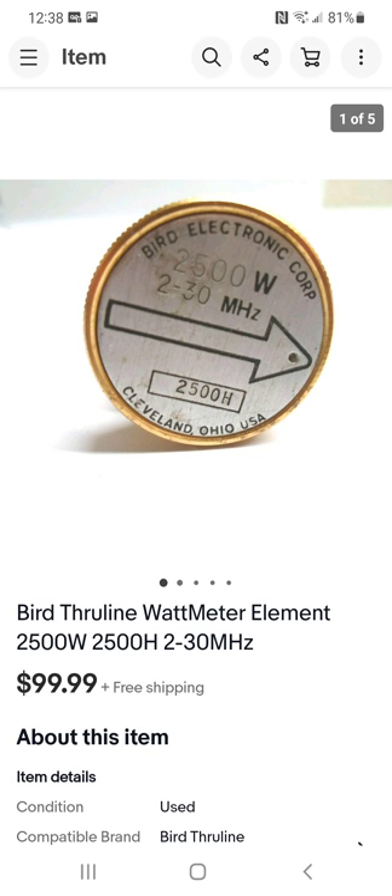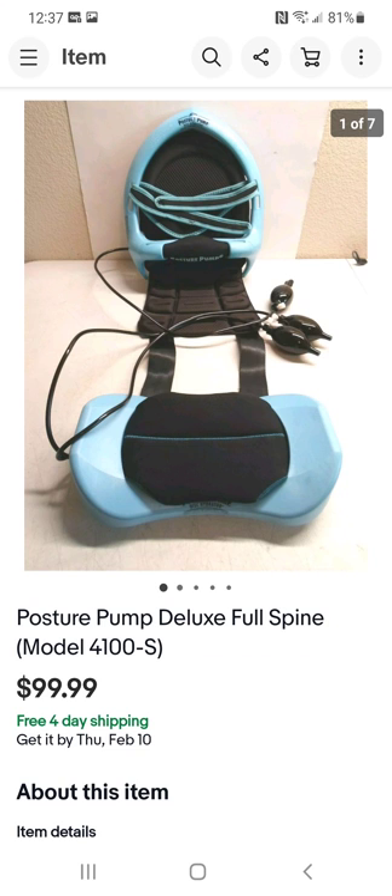This item came off some kind of electronic unit — I had two or three of them. They look almost like a fuse that you screw into the item. It's called an element. I sold it by itself for a hundred bucks. For the whole unit plus these two parts, I paid under $15.